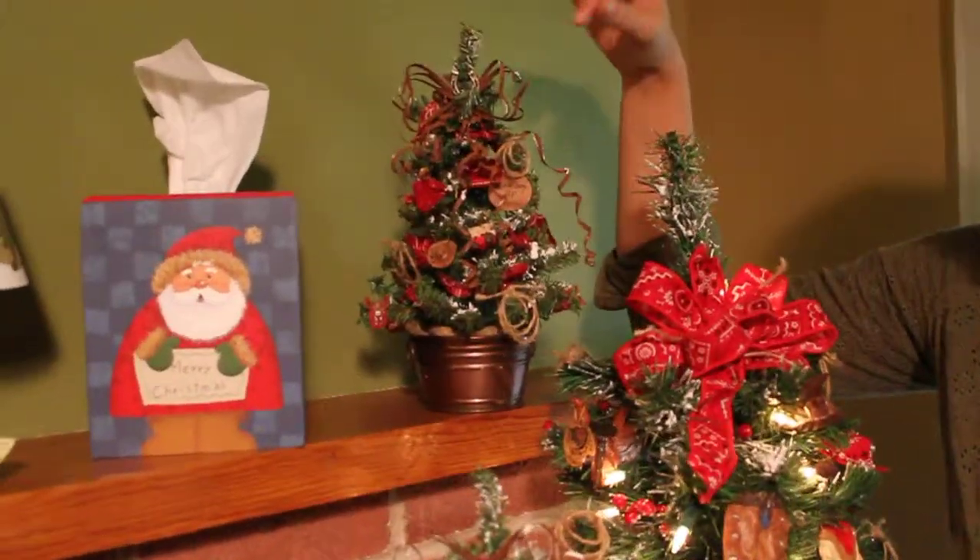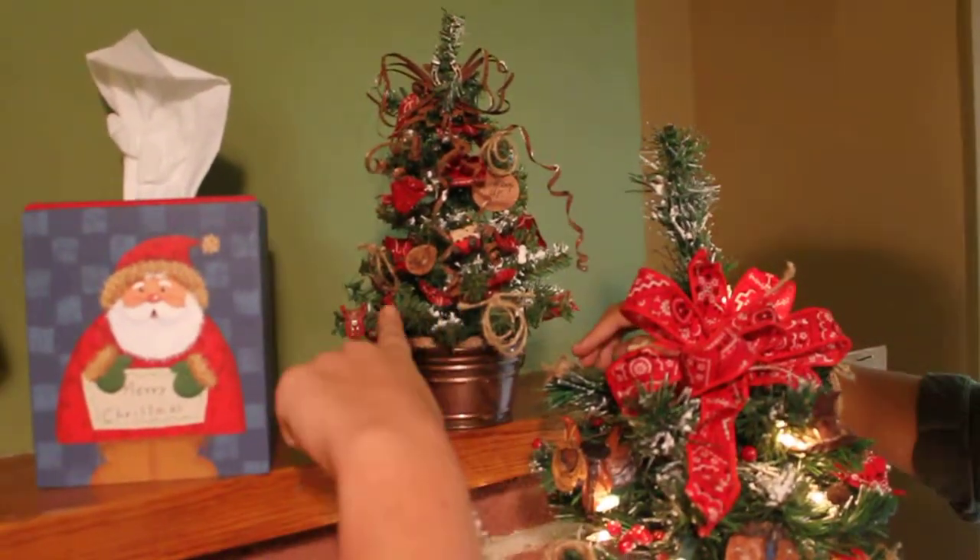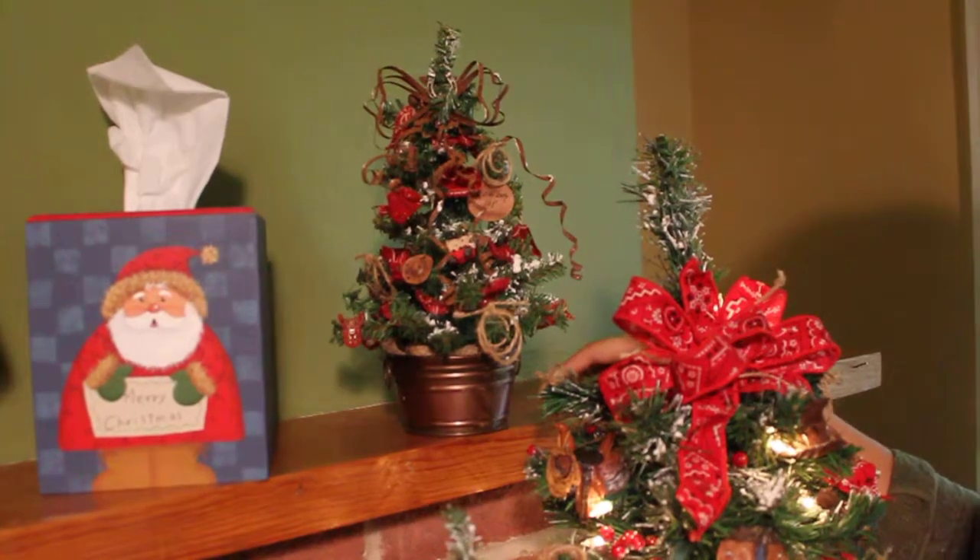Our smaller Christmas tree has a wiring bow and says cowboy up, but also comes with some fun items to prove a real cowboy.